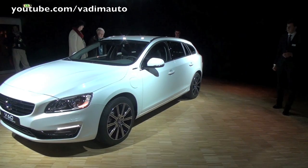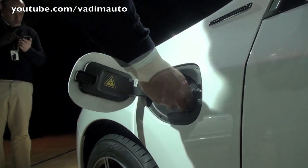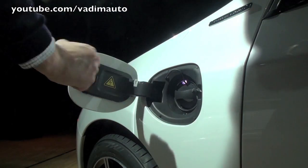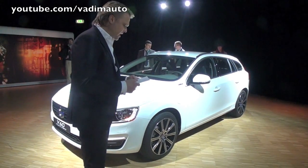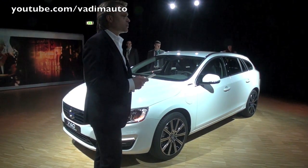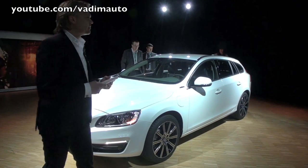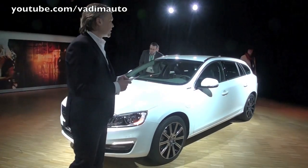The V60 plug-in hybrid is a huge success with its unique pure hybrid power concept, and we are attracting customers from all brands. In pure mode, we have a range of up to 50 kilometers on pure electricity, and when you drive in hybrid mode, we have a fuel consumption of just 1.8 liters per 100 kilometers.